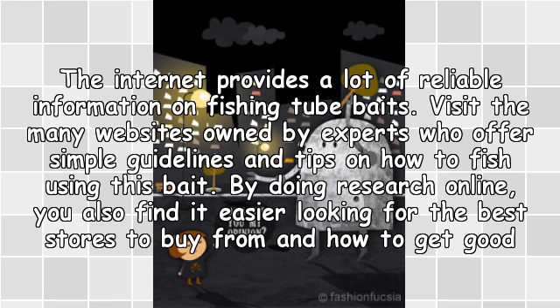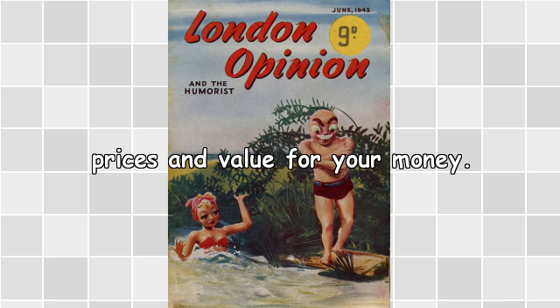The internet provides a lot of reliable information on fishing tube baits. Visit the many websites owned by experts who offer simple guidelines and tips on how to fish using this bait. By doing research online, you also find it easier to look for the best stores to buy from and how to get good prices and value for your money.